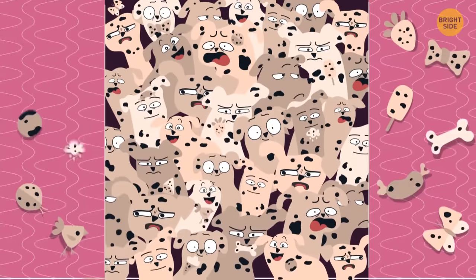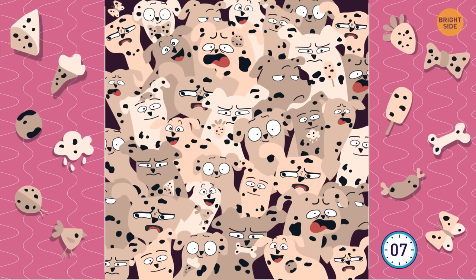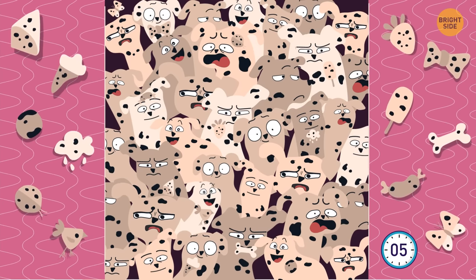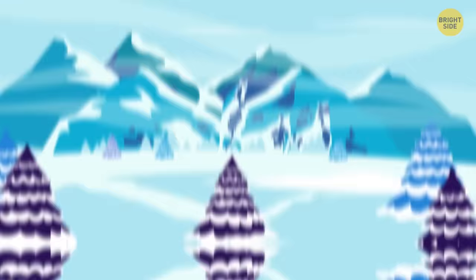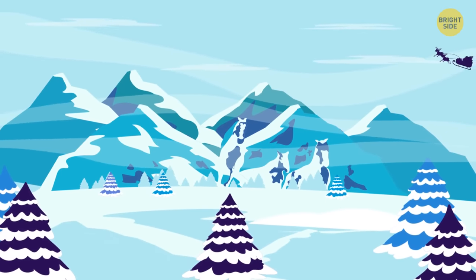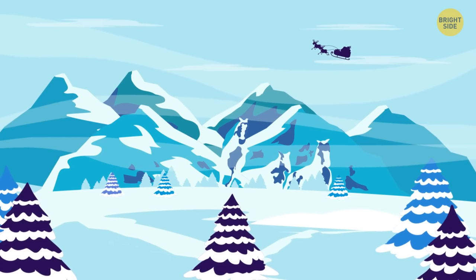This time you only have to find 12 hidden things, but it's trickier because of all those dots. What you see in these optical illusions can tell a lot about your personality. What is this one to you?